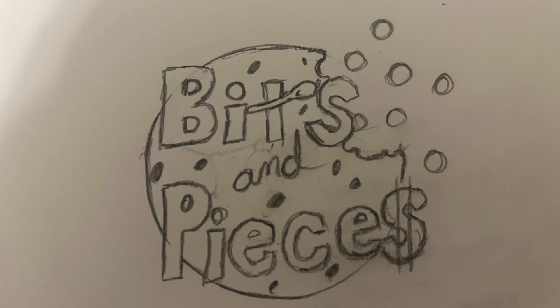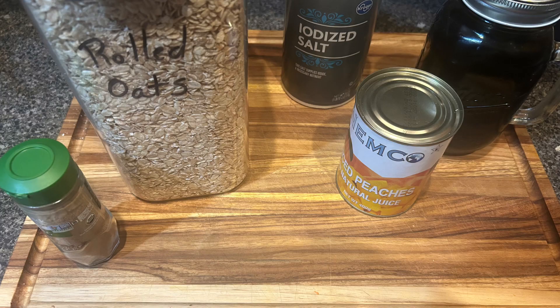Welcome to Bits and Pieces and Day 26 of my Pantry Challenge and No Buy Month. I'm very excited because I'm starting to see things actually disappearing.